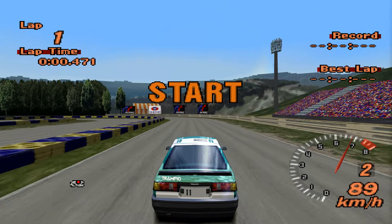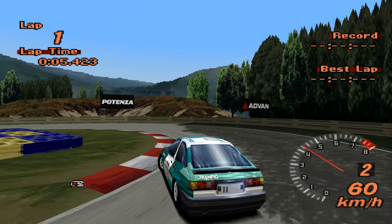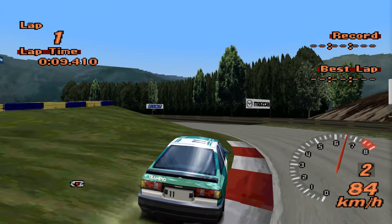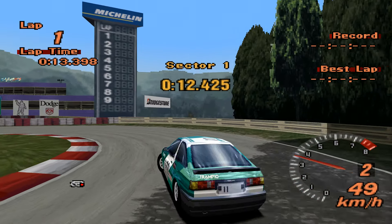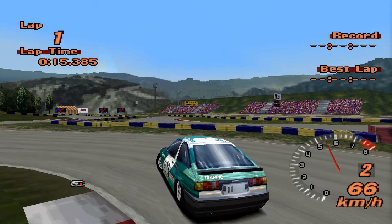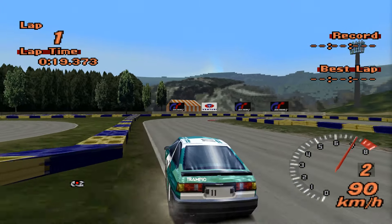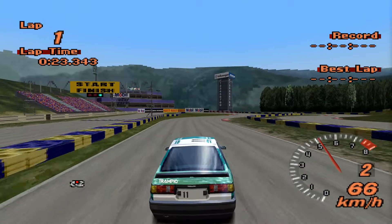Our current leader is the Mitsubishi Lancer Evolution 5 RS, which has a time of 27.806. The Terreno is unlikely to beat that. The last AE86 to go round - admittedly that was a Yonk run and I don't think it was as quick as maybe it could have been - posted a 31.849, placing it 117th.